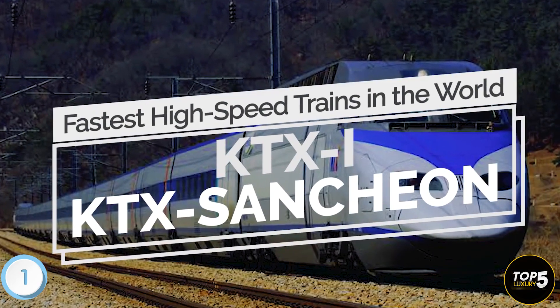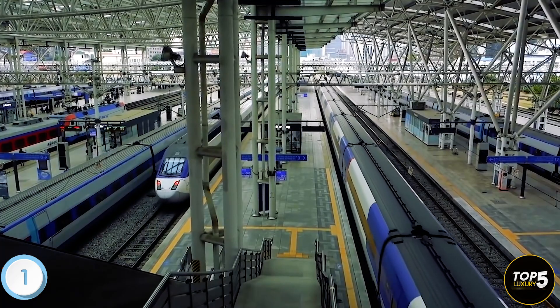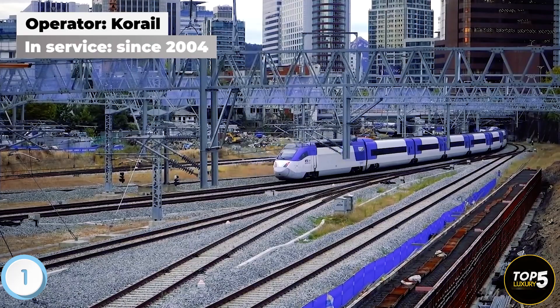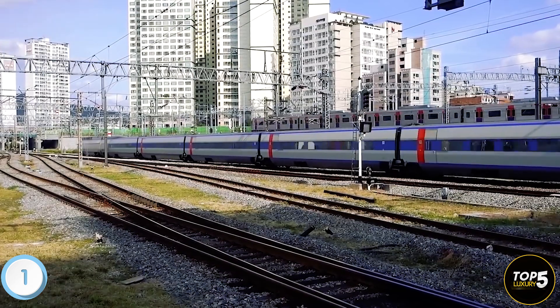KTX-1 and KTX-Sanjin are two high-speed trains operated by KTX, South Korea's renowned high-speed rail system. KTX, short for Korea Train Express, is managed by Korail, the national railway operator of South Korea. The KTX services were initially introduced in April 2004, featuring two distinct types of high-speed trains.